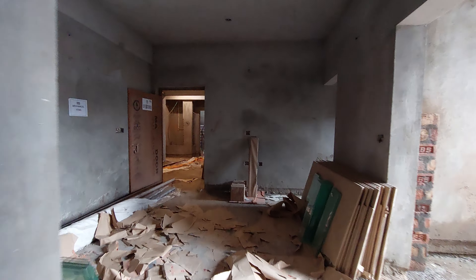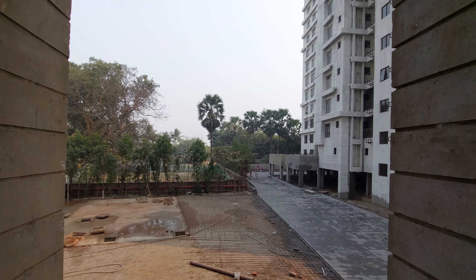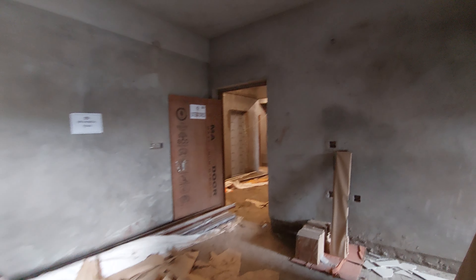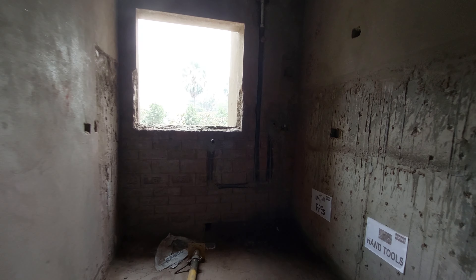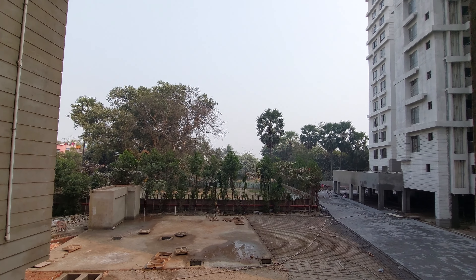Moving towards the living and dining space — on this side you get the balcony with 40 square feet carpet area and a great view from it. Just beside that we have the kitchen space with 90 square feet carpet area, which also shares the same view as the balcony.